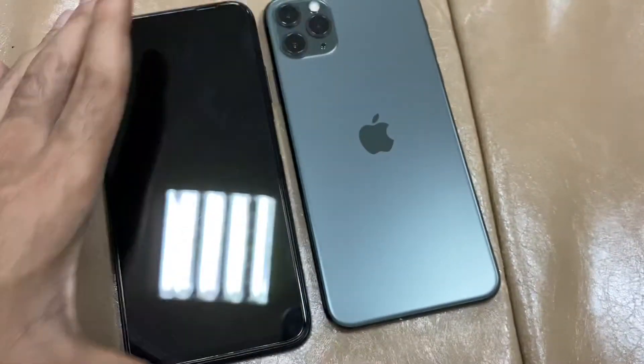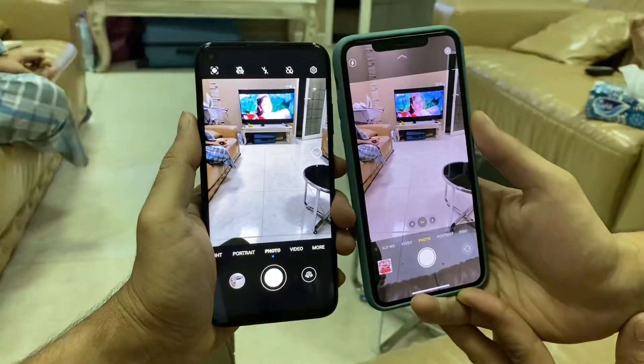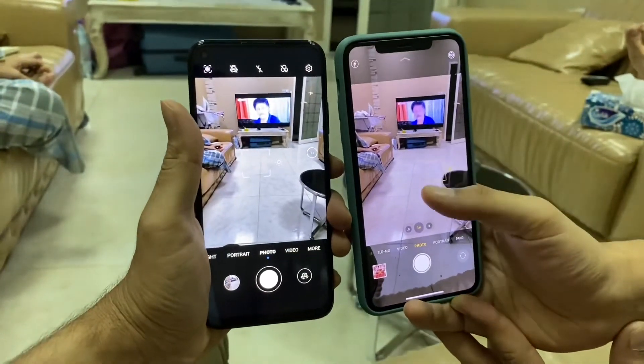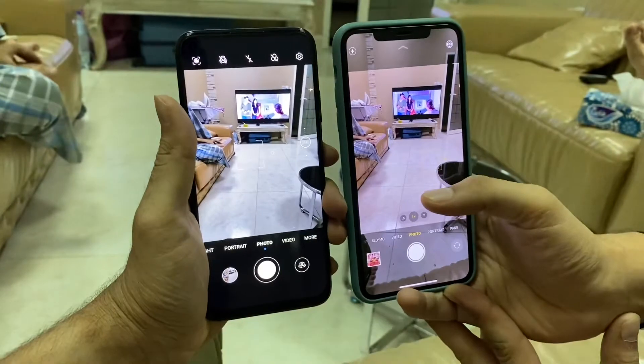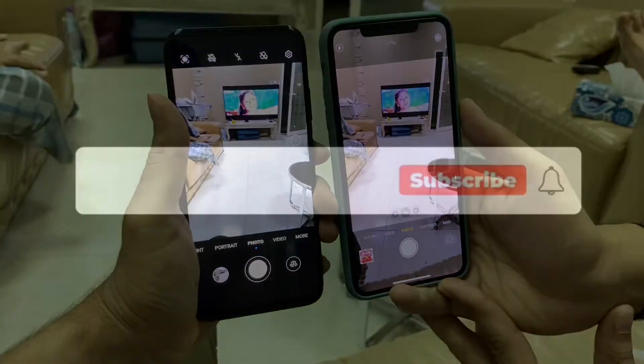Compared to camera and video, you can check the video. So the winner is absolutely the iPhone 11 Pro Max. That's it, thank you very much.